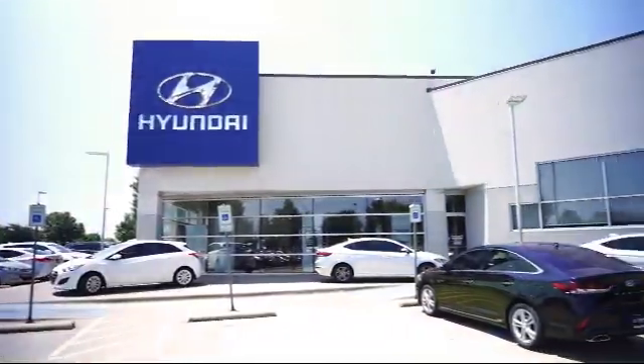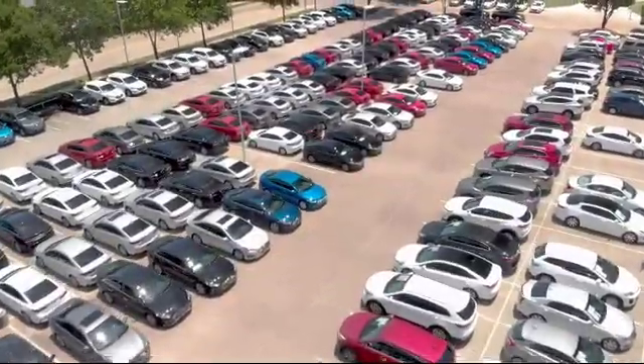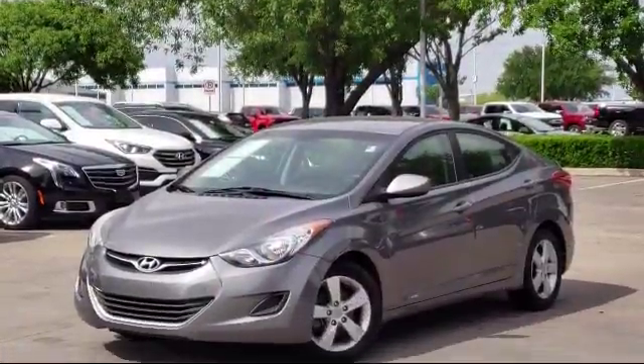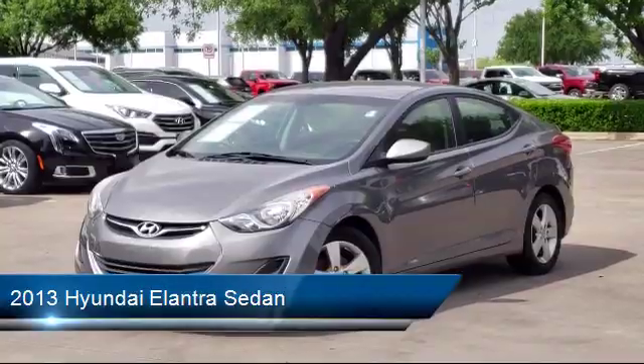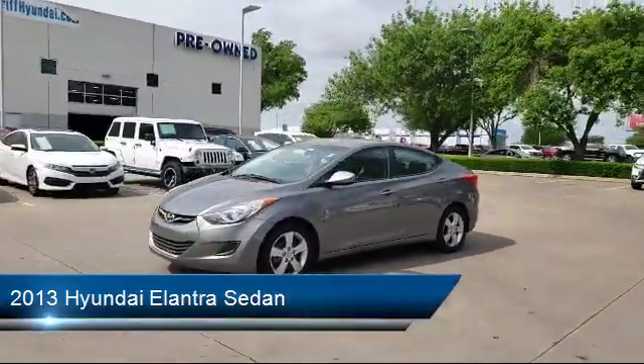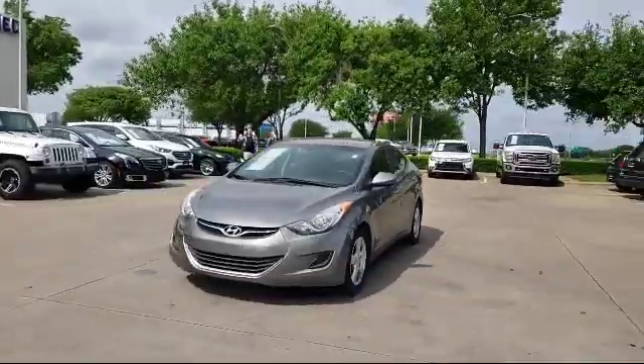Welcome to Vandergriff Hyundai, and here's a look at another one of our great vehicles from our inventory. It comes equipped with keyless entry, tire pressure monitoring system, air conditioning, AM FM XM radio, traction control, and power windows.